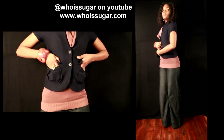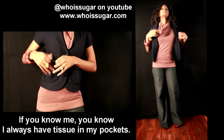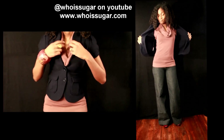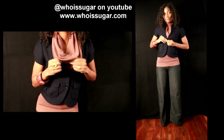The cardigan I have on is also BCBG Max Azria — really cute, made of wool. The blouse underneath is also BCBG Max Azria, and this is what it looks like without the cardigan on top, but I prefer to have the cardigan on. I just really like the way it looks. I love this cardigan — I actually forgot it was in my closet, which tells you I have too much stuff.